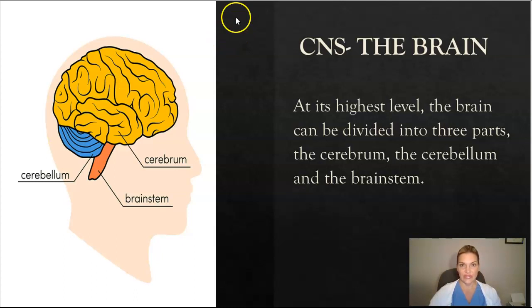The central nervous system consists of the brain. At its highest level, the brain can be divided into three parts: the cerebrum, the cerebellum, and the brain stem, which you can see here.